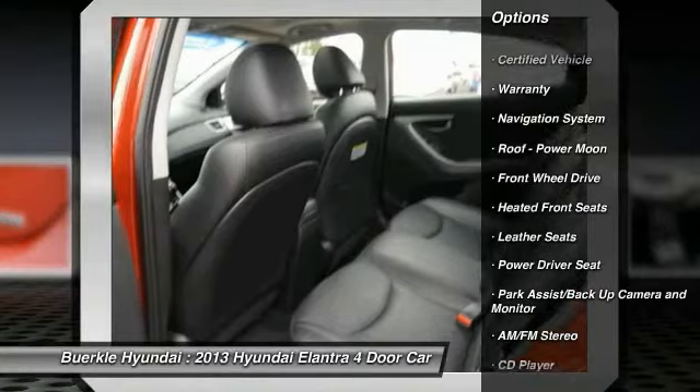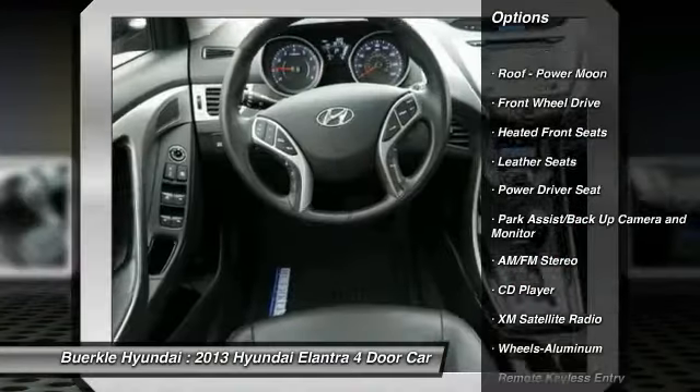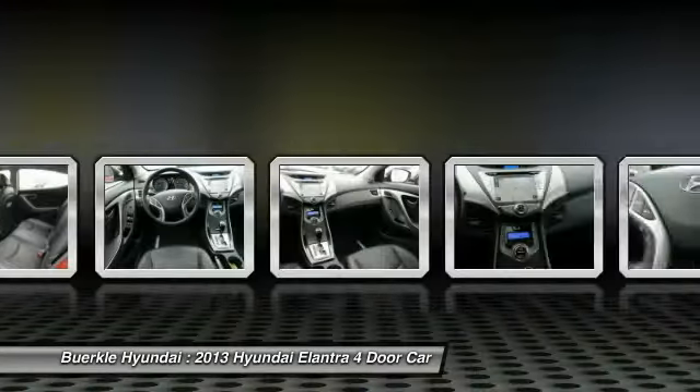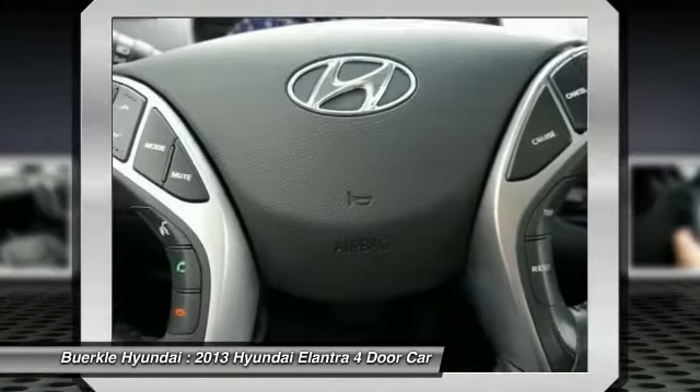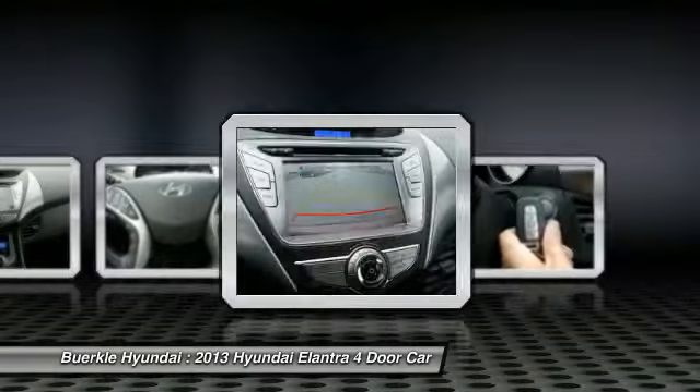Navigation System, Anti-Lock Braking System, XM Satellite Radio, Homelink Garage Door Opener, Air Conditioning, Front Power Steering, Cruise Control, Aluminum Wheels, AM FM Stereo Radio.